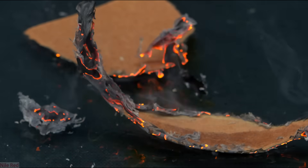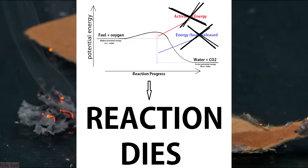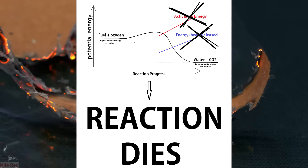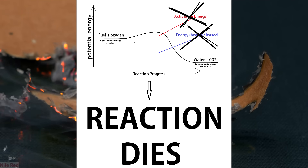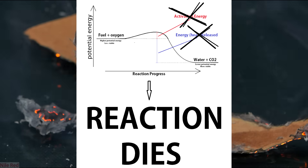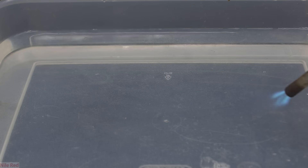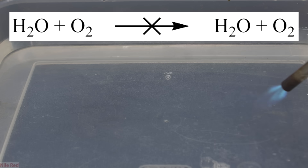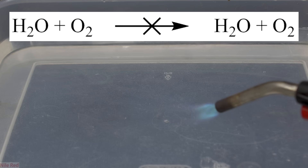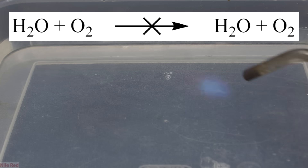So now we know what activation energy is, but what does it have to do with extinguishing a fire? If we were somehow able to absorb enough energy that the fire can no longer provide its own activation energy, it will no longer be self-sustaining and it will die out. This is exactly what we're doing with water. Water basically has two major things going for it: it's completely non-flammable, and it takes an insane amount of energy to vaporize it. Water isn't flammable because it's basically one of the final products of combustion and simply can't be oxidized further by oxygen.